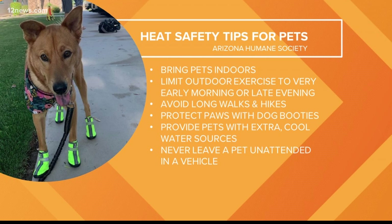Every year, the Arizona Humane Society responds to hundreds of calls of animals in heat distress after being left outside. So first things first — bring your pets inside. It's just too darn hot for them to be out right now. We definitely don't want to scorch any paws, and that means limiting walks to very early morning or later evening hours and avoiding hikes. The Arizona Humane Society recommends dog booties, but if your pup won't wear them, a good rule of thumb is to test the pavement — if it's too hot for your hand, it's definitely too hot for a dog on a walk.